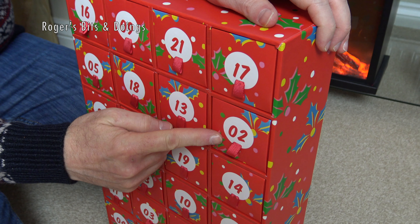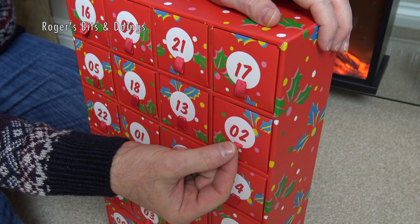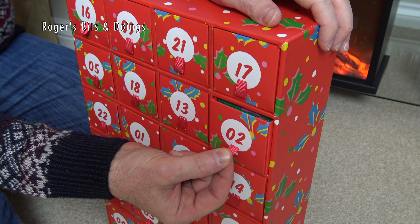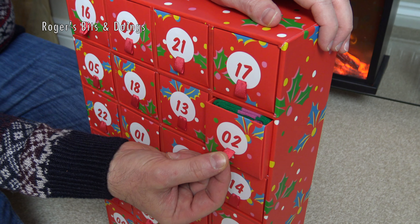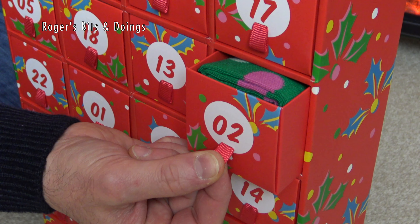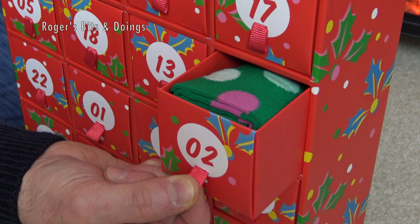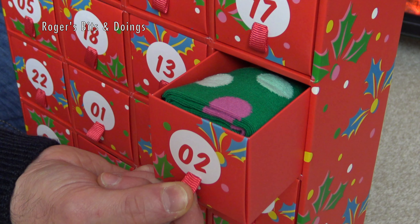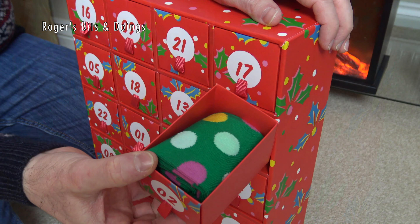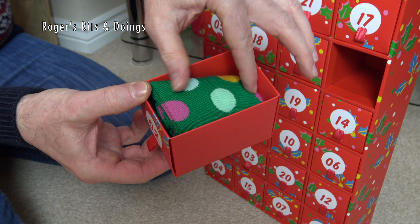So here's drawer number two. Let's slowly reveal — ever so tantalisingly pull out the drawer. I can see some pink and green. It's a spot. I can see another spot. What's the betting that this is a pair of spotty socks? Yes, it is — it's a pair of spotty socks.